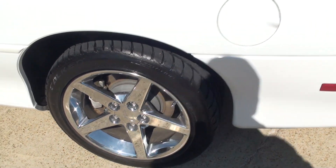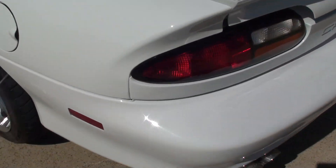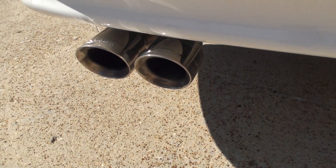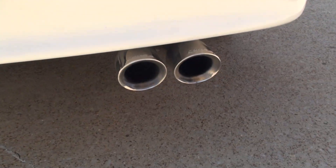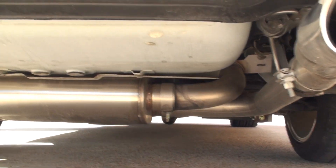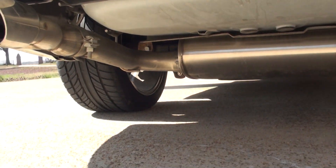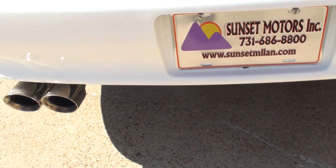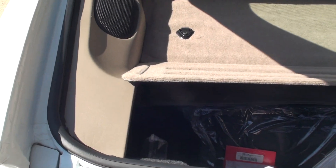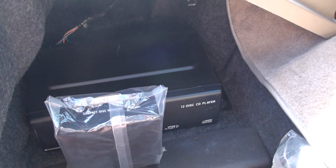Four-wheel ABS brakes. Sounds pretty good. It does have a 12-disc changer.